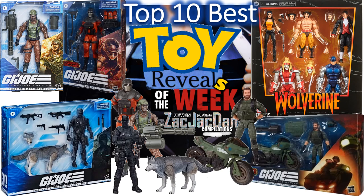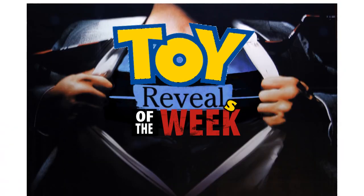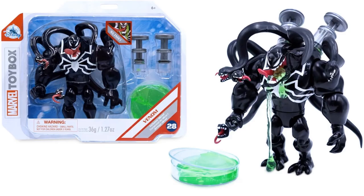First things first, I'm going to go through all the reveals that did not make the top 10 and did not make honorable mention, so we can be aware of what was revealed this week. Stay tuned and we'll get to the honorable mentions and top 10. Let's start off this week with the Disney toy box Venom figure.